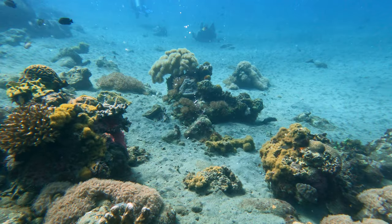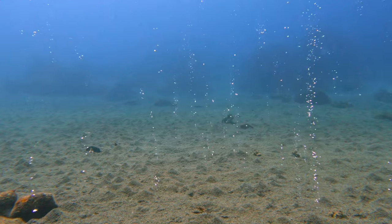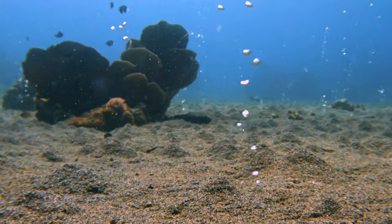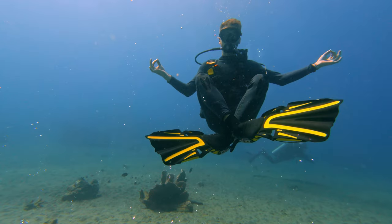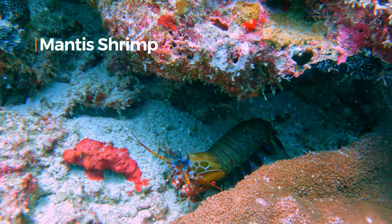Our first dive spot was called Bubbles. It's named after the millions of small bubbles you will see emerging from the sand. They think it's caused by magma flowing underneath Apo Island, which is letting out excess pressure forming small bubbles. And then you go back to the reef and see the other amazing fishes and corals and everything else in the sea.